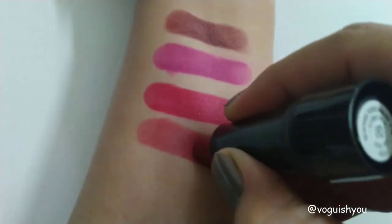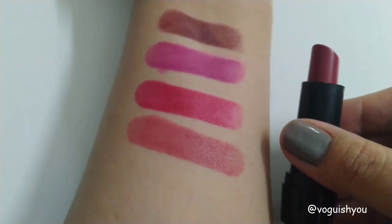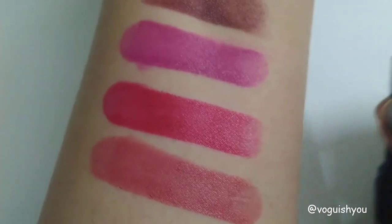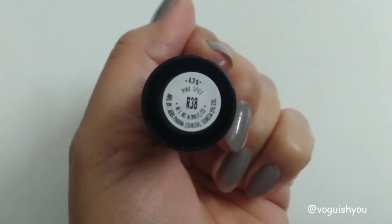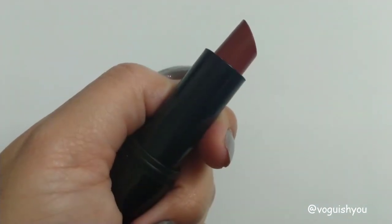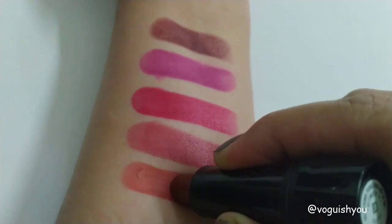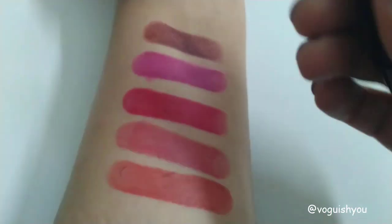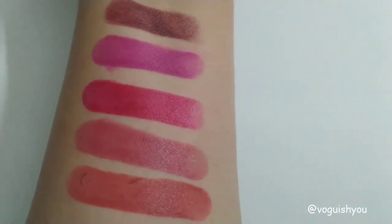Let me know which one is your favorite color from this set! I always apply two coats of this lipstick. The final shade is R38, called 'Pink Spice.' Though the name says pink, on my skin tone it looks like a brown, so I would call it a perfect everyday wear brown color. These are matte lipsticks but they are very comfortable to wear. Here you can see how all the shades look together.